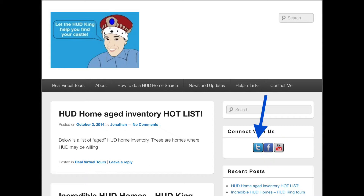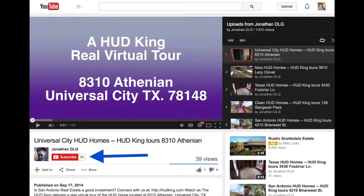When you're at HudKing.com, click on the T to follow us on Twitter, click on the F to follow us on Facebook, or put a street name or zip code in the search bar, hit search and see other virtual tours in your area. If you're watching this on YouTube, click on the subscribe button to be notified of new uploaded videos.